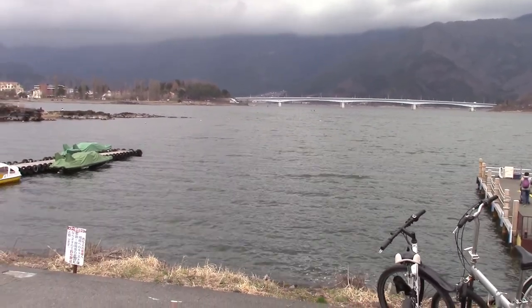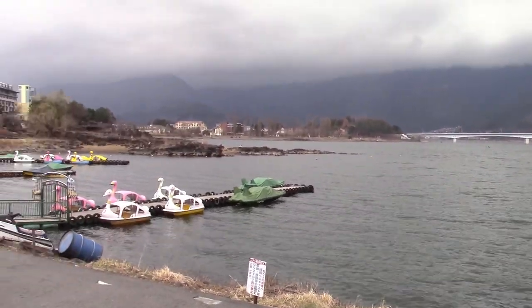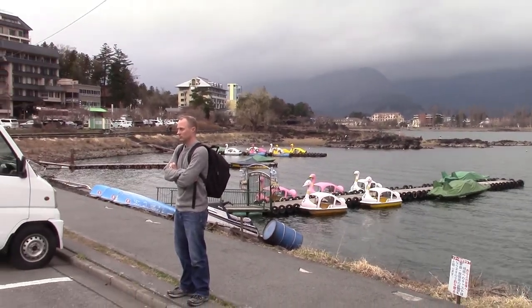This is Lake Kawaguchi, near the base of Mount Fuji. There's Pete posing for a photo.